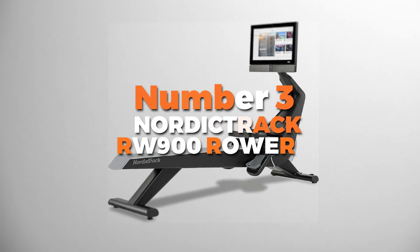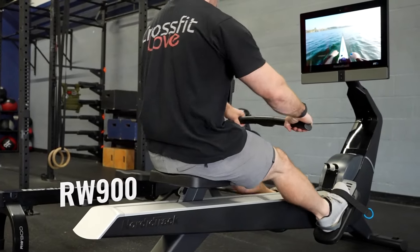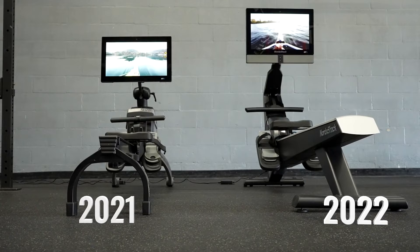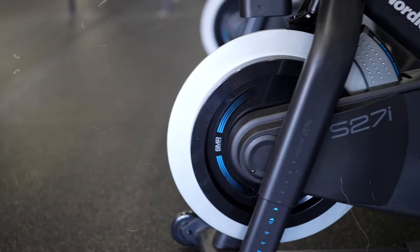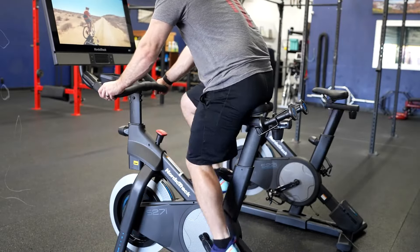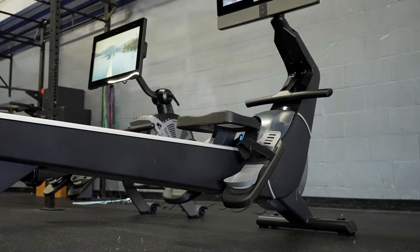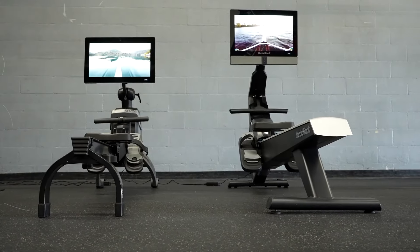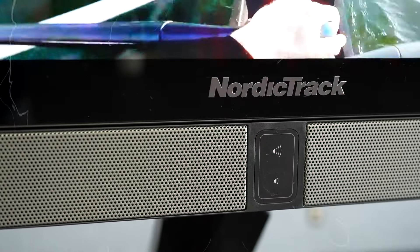Number 3 is the NordicTrack RW900 Rower — the best magnetic rowing machine on our list. With a 22-inch HD touchscreen, you can stream on-demand workouts, follow along with world-class trainers, and even row through scenic locations. It comes with a 30-day iFit Pro membership so you can jump right into your fitness journey, and with iFit you can mix things up with strength training, yoga, and more so you never get bored.